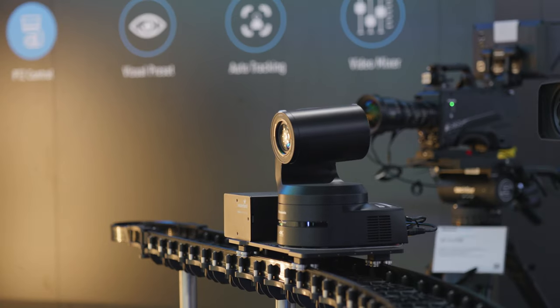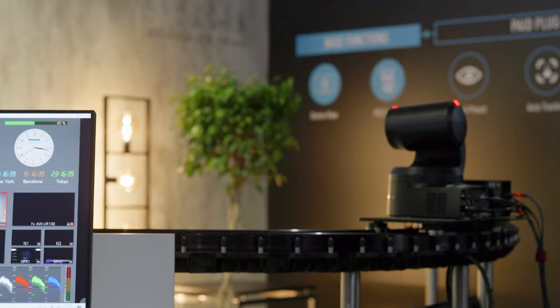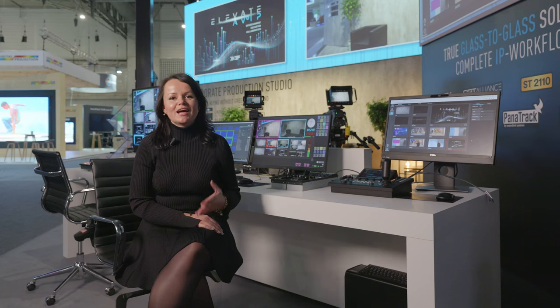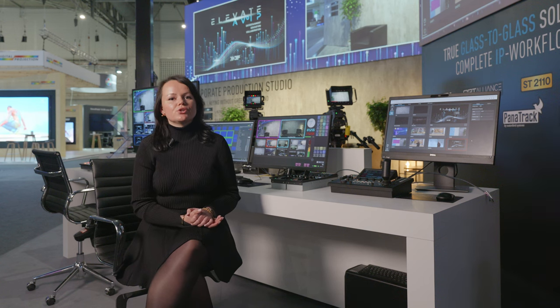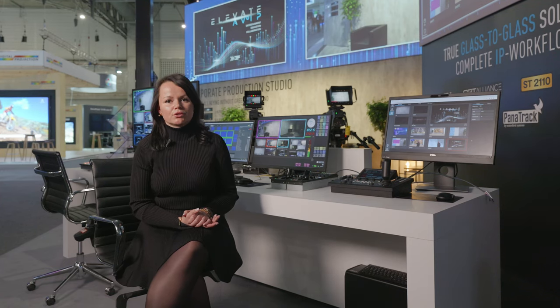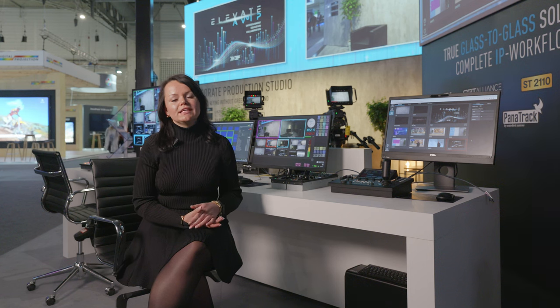Let me start by mentioning the UE160 PTZ camera, mounted on a panel track for dynamic and unobtrusive camera movements. We at Panasonic like to set new industry trends, so the UE160 is the first PTZ camera on the market to support ST2110 natively, on top of NDI and NDI HX protocols.